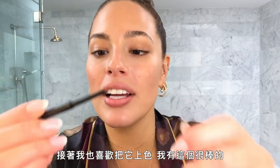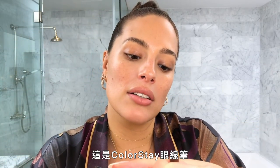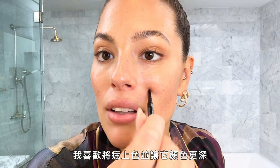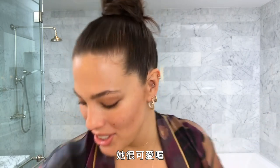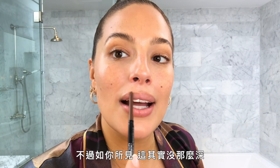I also like to color in my moles. There's this amazing ColorStay eyeliner — I don't use it on my eyes, I use it on my moles. I love to color in my moles and make them darker. And this is my eyebrow pencil that I use for my lips. You just take a little bit — it feels weird putting brown around your lips, but as you can see it's really not that dark and it just kind of contours your lips. I do the rest with my finger.